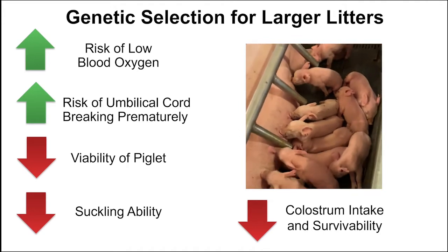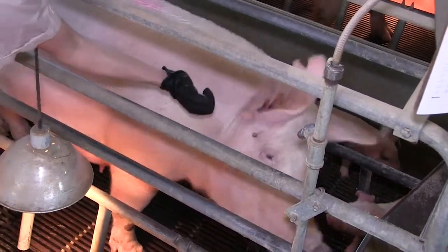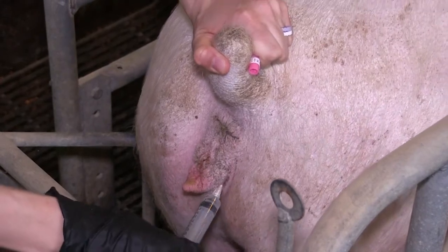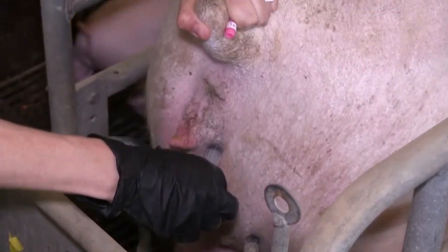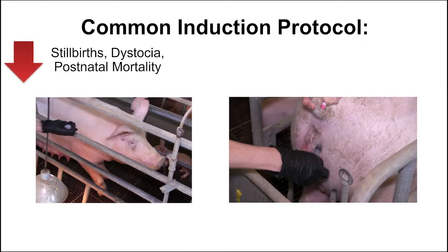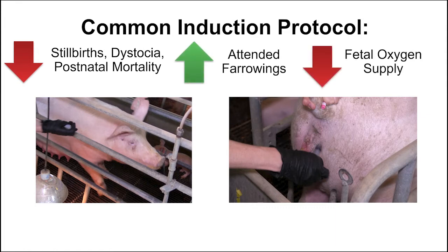In an attempt to help sows farrow in a timely manner, a common induction protocol is using prostaglandin, sometimes followed by an injection of oxytocin 24 hours later. This protocol has been shown to decrease the rate of stillbirths, dystocia, and postnatal mortality, and may increase the chances of farrowings being attended. It has also been demonstrated that oxytocin administration during the farrowing process can negatively impact fetal oxygen supply. However, none have evaluated inducing farrowing on piglet blood oxygen at birth.